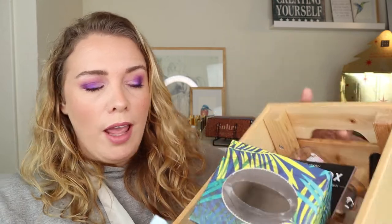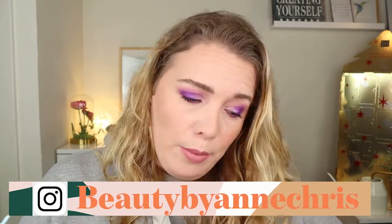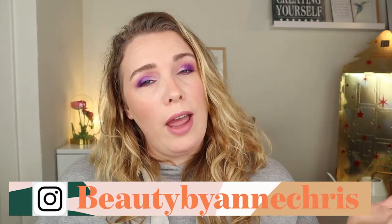Welcome back to my channel! Today I want to talk about this lot - I have some empties and I'm going to tell you what I emptied, what I thought of the products, and if I would repurchase. At the end of the video I'll let you know how much this box was worth and how much I have emptied money-wise. Let's jump into this box of empties!